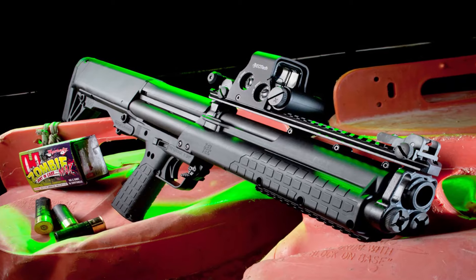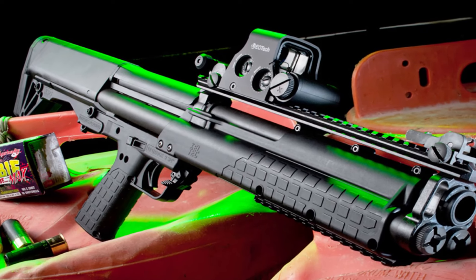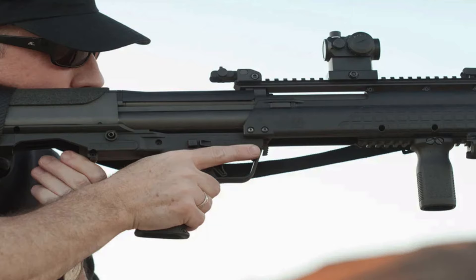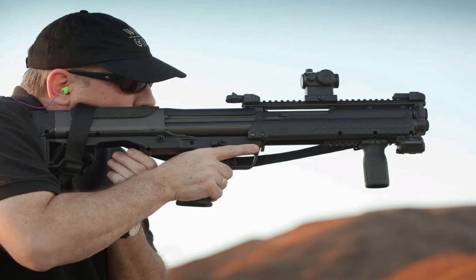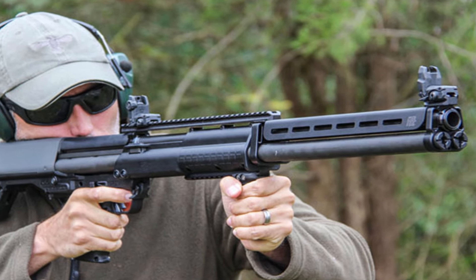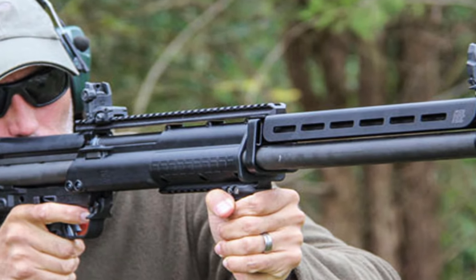The KSG's unique selector switch enables users to switch between the two magazine tubes seamlessly, providing quick access to different types of ammunition. With its reliable pump action and durable construction, the Kel-Tec KSG is a formidable choice for home defense, law enforcement, and tactical applications. Experience the power and versatility of the KSG shotgun today.